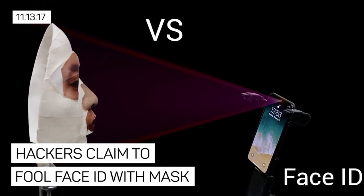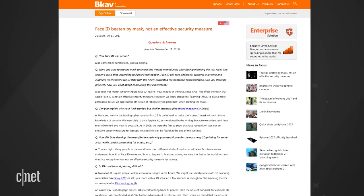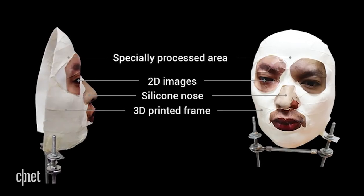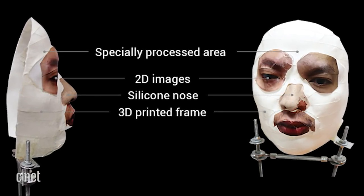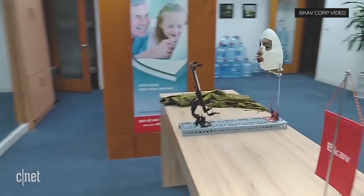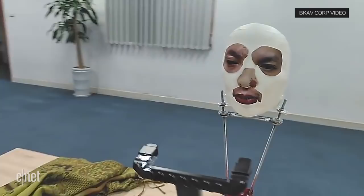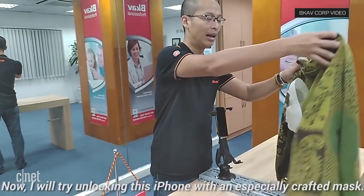Hackers claim they've found a way to fool the iPhone X's Face ID system with a printed mask. A Vietnamese security firm published a video and blog post saying that Apple's face recognition security system is flawed because they could crack it using a method that combined 3D printing a head with a handmade silicon nose and handmade skin, and the mask had some flat two-dimensional printed areas like the eyes.